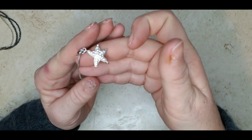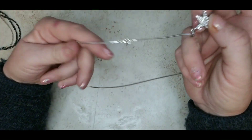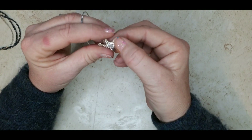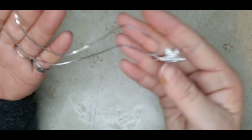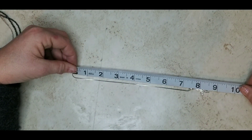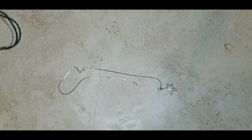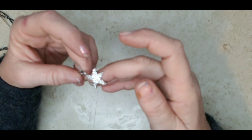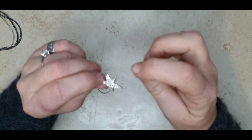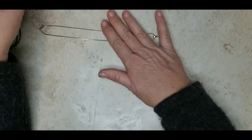This is a pretty starfish necklace, but it is also missing one little stone on the corner. The chain is beautiful and a nice silver tone. You could replace that one stone. Because the chain is so nice, I'm still going to go three dollars on this. It's 15 inches and the star is about one and a quarter inch drop. The missing stone is really not that noticeable.